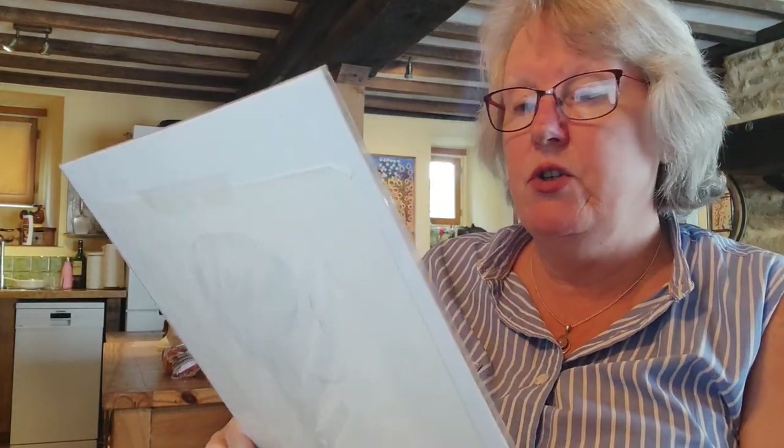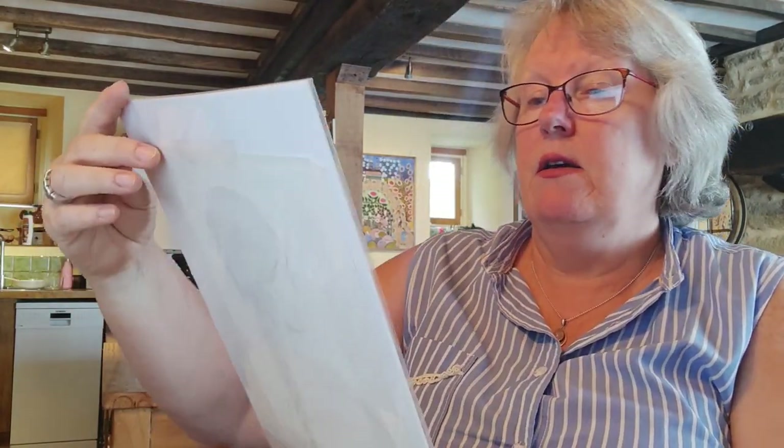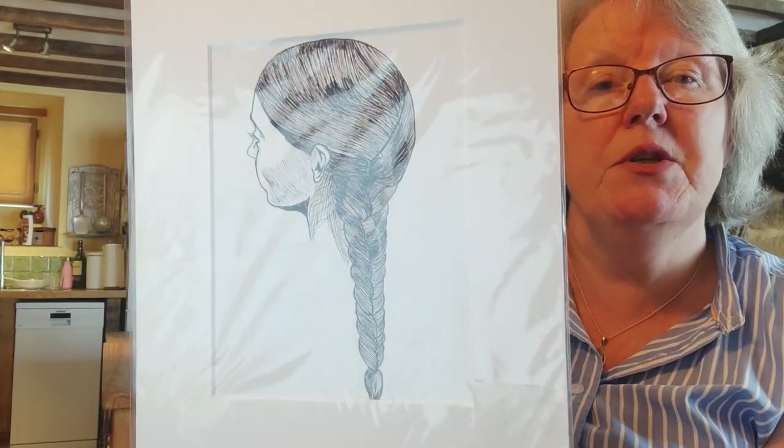The last two are my pride and joys really. This one I did just at random — I think it came from a how-to book or a picture I saw. It's my first ink drawing: a lady with a ponytail. I was really pleased with that one.